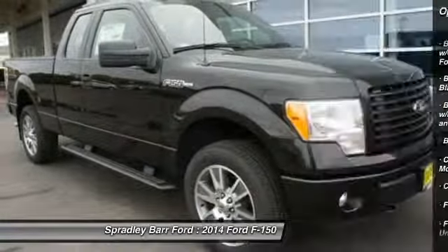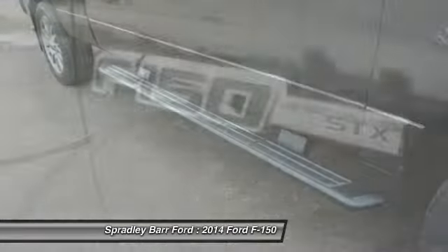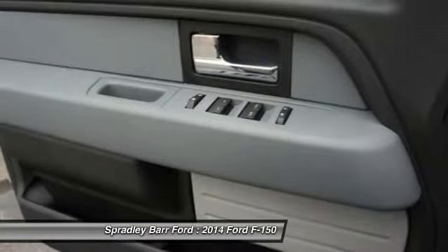Tilt steering wheel, perimeter alarm, black door handles, low tire pressure warning, four-piece floor mat set. This vehicle offers reliability and good looks at a great price.